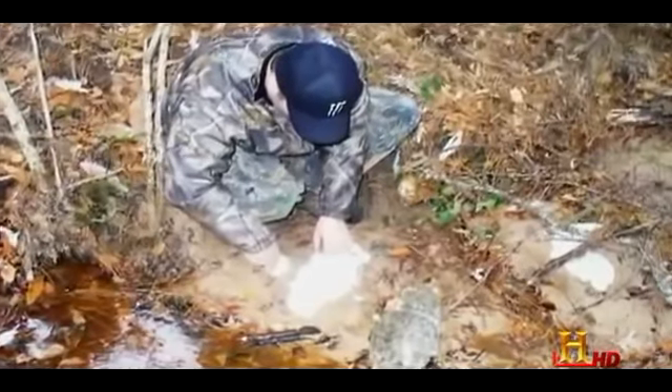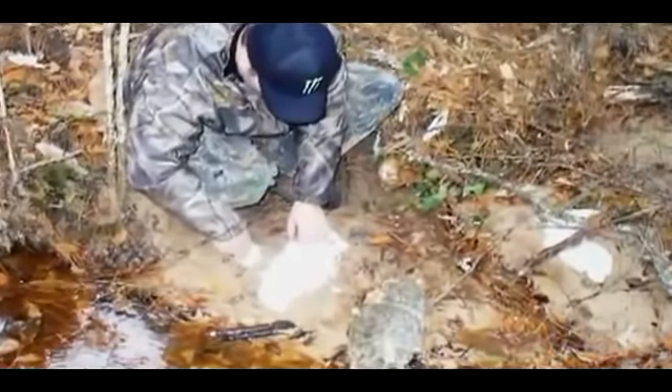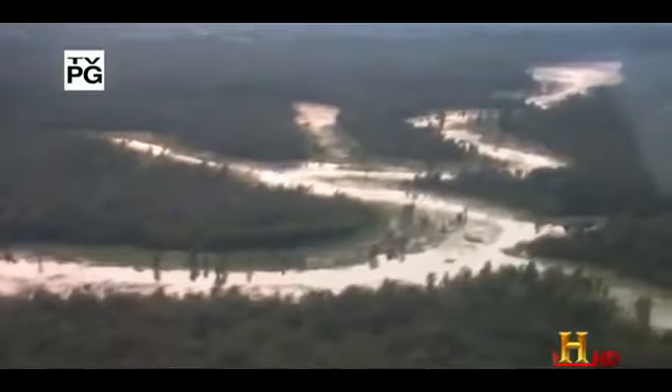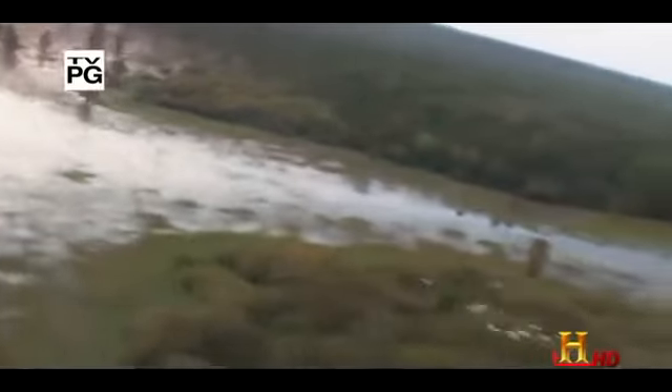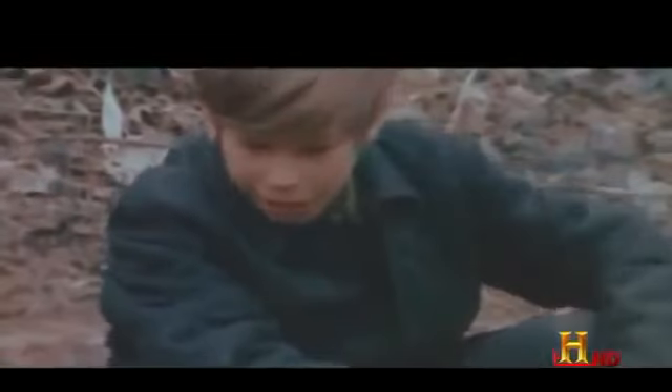These mismatched prints seem to pose more questions than answers. MonsterQuest is searching for an unknown beast that is said to roam the swamps and riverbanks near Falk, Arkansas. Eyewitness accounts of the beast became the basis for The Legend of Boggy Creek, a movie that played in drive-in theaters in the early 1970s.